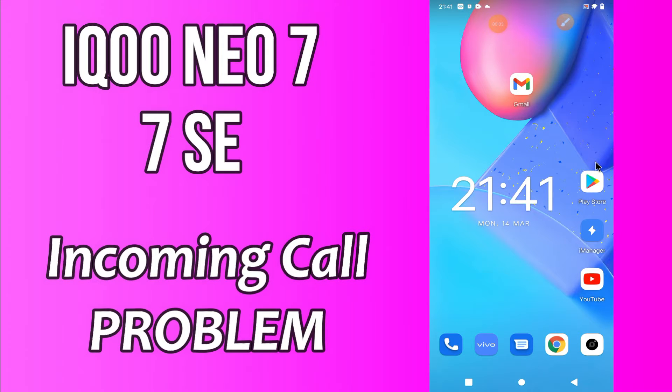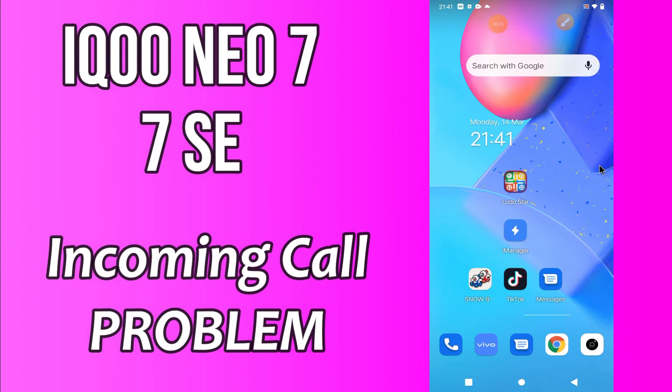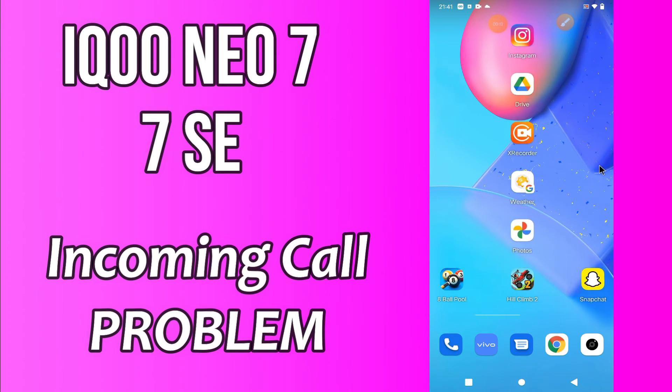Hello everyone, hope you are good. Welcome to my YouTube channel. In my today's video, I will be telling you how you can fix incoming call not showing problem in Iconio 7 and 7SC.